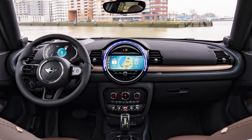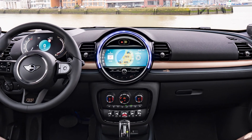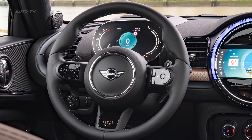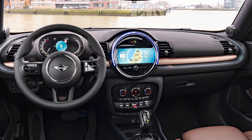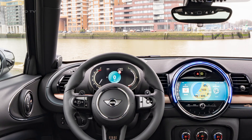Experience the exclusivity of the Mini Clubman Final Edition, a limited special edition with unique equipment details in the interior. The door sill trims feature the Final Edition lettering, and the sports leather steering wheel is finished in Napa. Enjoy comfortable Mini Yours leather sports seats in dark maroon with adjustable thigh support and a sewn-in edition badge.